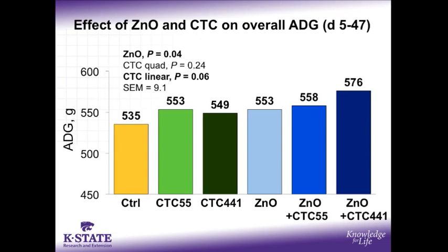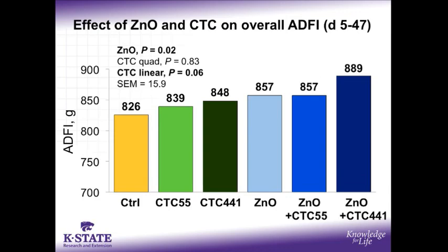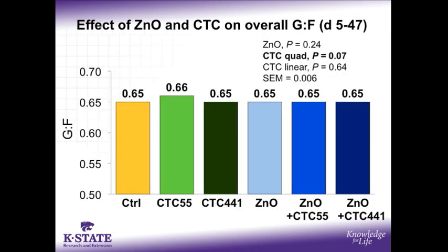Looking at the combined performance of the pigs across both the three-week treatment period and the subsequent three-week common period, the pigs fed zinc oxide maintained an increased average daily gain with p equal 0.04, while the pigs fed CTC tended to have increased gain as CTC inclusion level increased with p equal 0.06. Similarly, from days 5 to 47, the pigs fed added zinc oxide still had increased average daily feed intake with p equal 0.02, while the pigs fed CTC tended to have a linear increase in feed intake with p equal 0.06. Lastly, looking at overall feed efficiency, there was no effect of zinc oxide; however, the gain to feed of pigs fed CTC tended to increase then decrease as the CTC level increased with p equal 0.07.